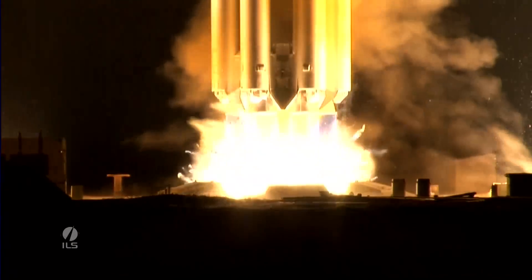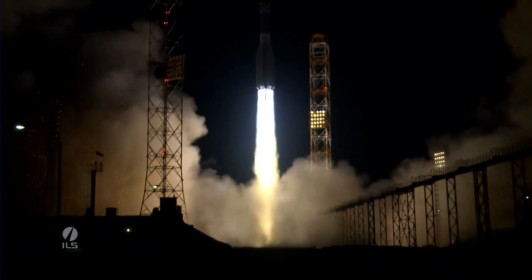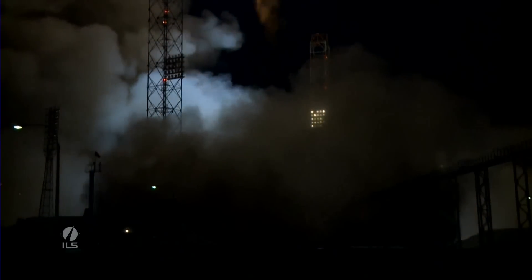And there it is — mission started. We have liftoff of an ILS Proton rocket from the Baikonur Cosmodrome, Kazakhstan, with the G-1 satellite on board.